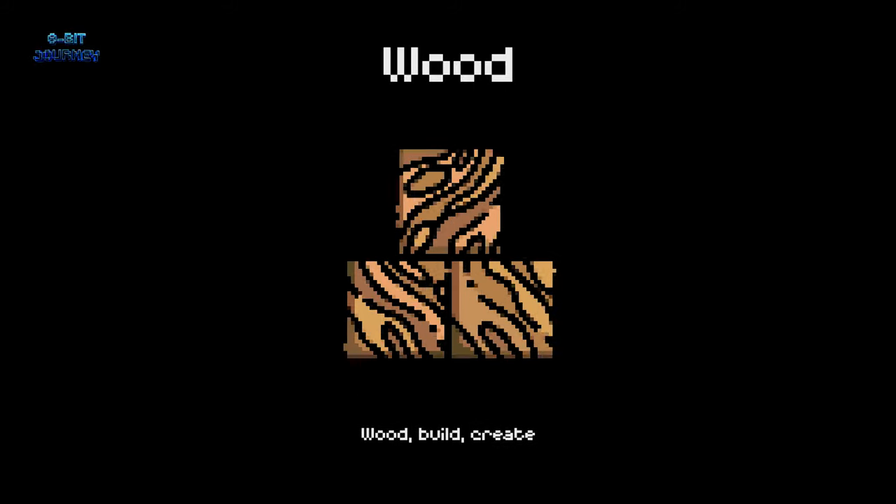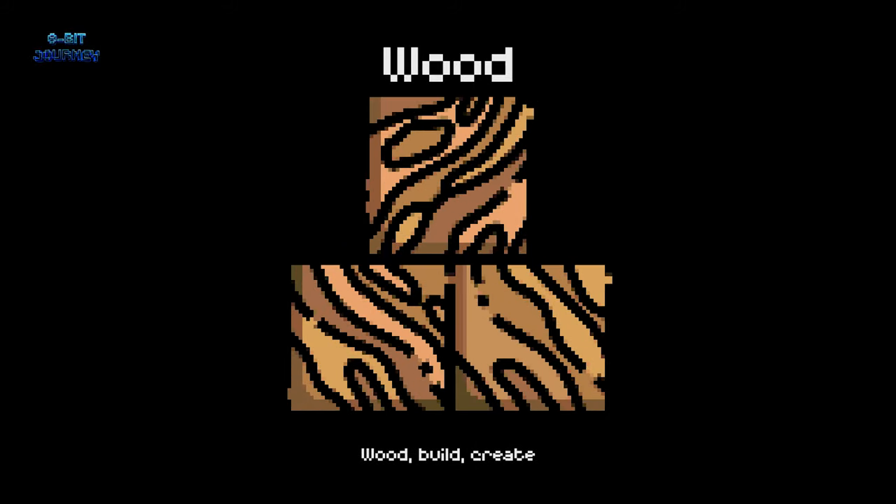Wood. Wood is used to build furniture, houses, and other structures. It's like a natural puzzle piece you can shape into anything you want.